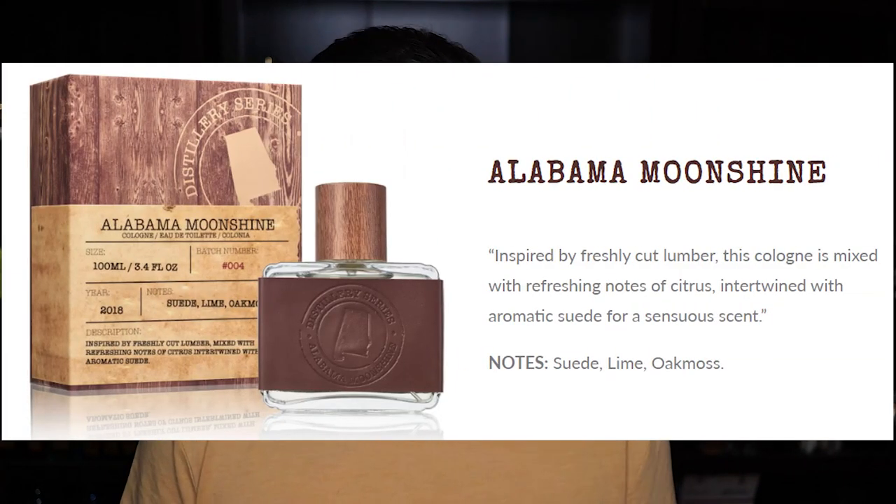I'm expecting these to be clones or clone-ish type fragrances. I can't imagine that for 10 bucks they have a perfumer coming up with something original. First up, I'll do Alabama Moonshine — it has notes of suede, lime, and oak moss. It's described as inspired by freshly cut lumber mixed with refreshing notes of citrus intertwined with aromatic suede.